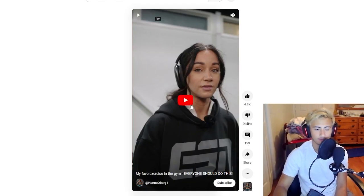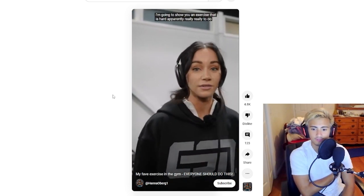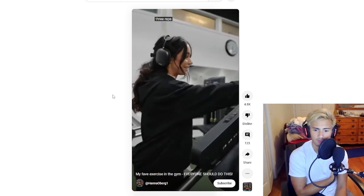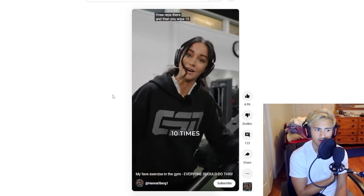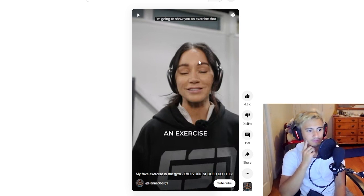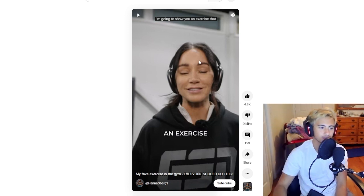We got Hannah Oberg again — she gave us our lat pulldown tip earlier. Her favorite exercise in the gym, she says everyone should do this. Okay, so she's got a spray bottle, three wraps, and a towel. I don't see how this can be efficacious at all — there's no stimulus. This is a Z-tier exercise.